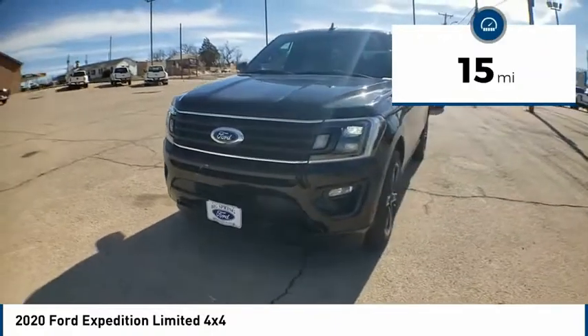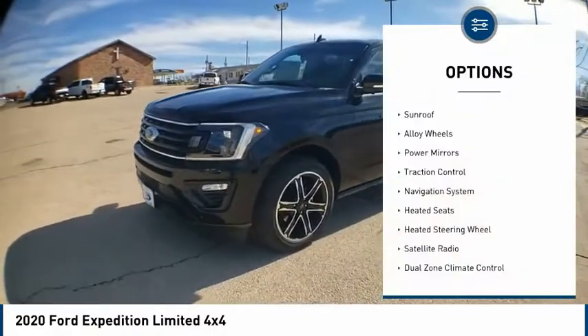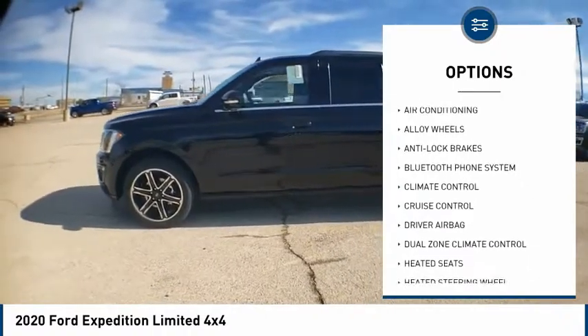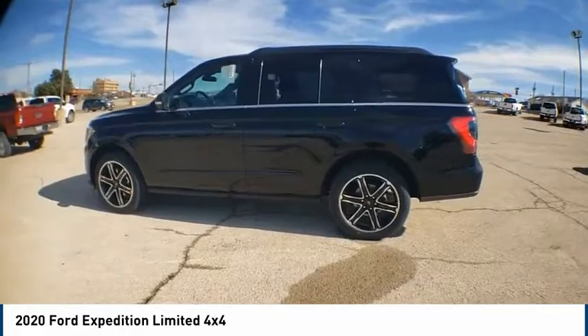This vehicle has less than 100 miles. Here are some of this vehicle's great options: sunroof, alloy wheels, power mirrors, traction control, navigation system, heated seats, heated steering wheel, satellite radio, dual zone climate control, security system.